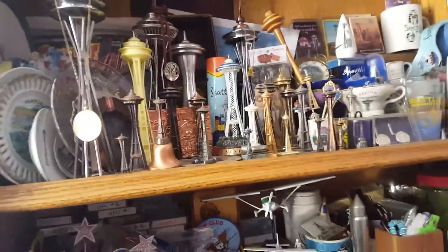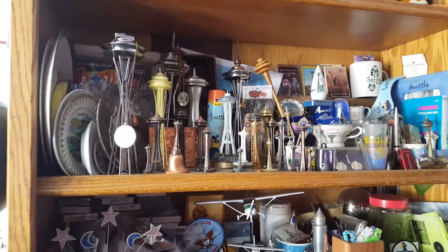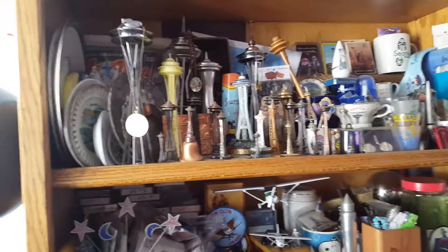Oh, the space needle! I went to the Seattle World's Fair when I was a kid and I started collecting little space needles. I never stopped collecting them. That's awesome.